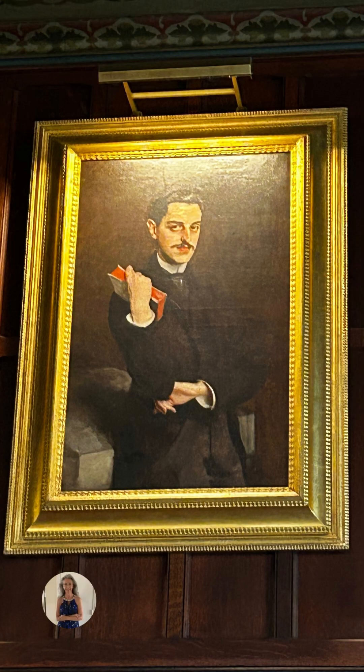This is a portrait of George Washington Vanderbilt. He was very handsome and quite debonair. He was only 21 years old when he had this house built. It only took six years to build, so it was done by the time he brought Edith, his new wife, to the home — which means he was only 27 years old when it was completed.